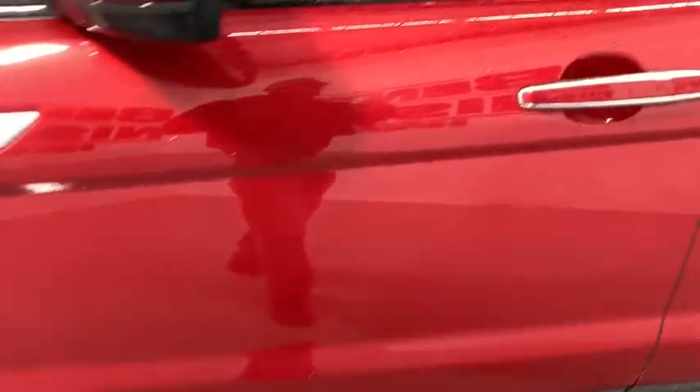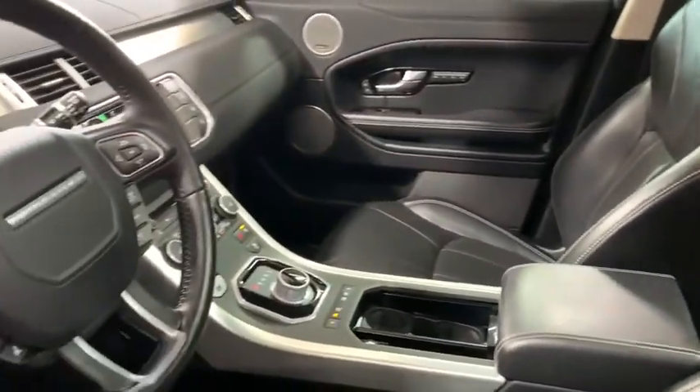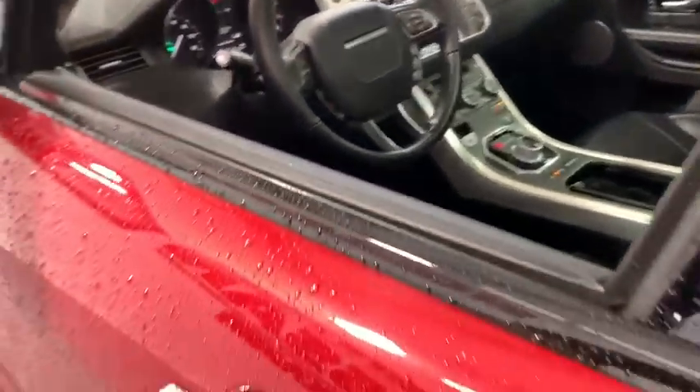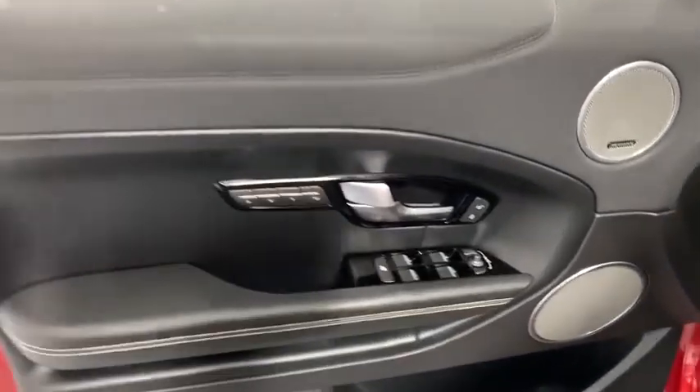Here are some of this vehicle's great options: navigation system, backup camera, power passenger seat, traction control, power liftgate, leather-wrapped steering wheel, dual airbags, power steering, four-wheel disc brakes.